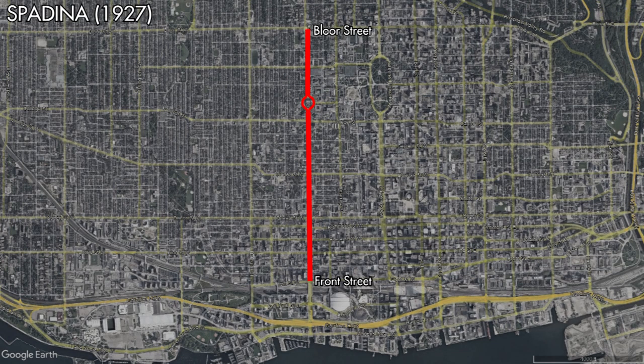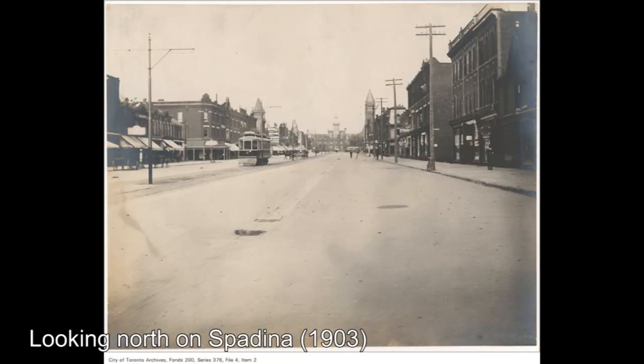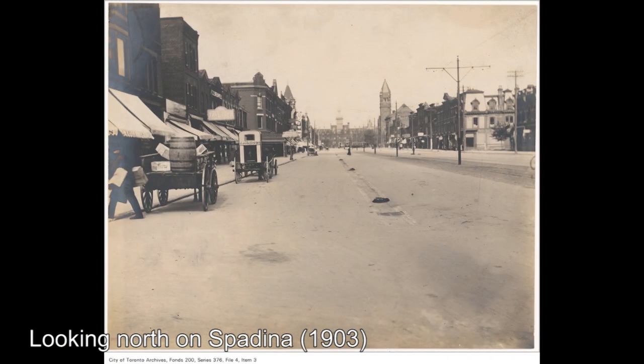On May 23rd, 1927, a new bridge crossing the railway tracks south of Front Street would open, and with it the Spadina streetcar would be extended south to a crossover at what is today Lakeshore Boulevard but was Fleet Street at the time. Since the Spadina streetcar had no turn-back loops and only used crossovers, the TTC would operate dual-ended Toronto Civic Railway cars on the line for the remainder of its first incarnation.